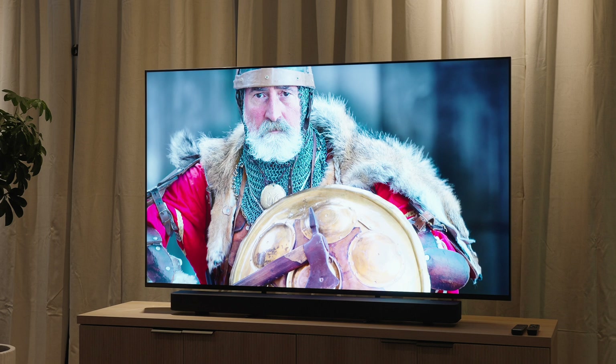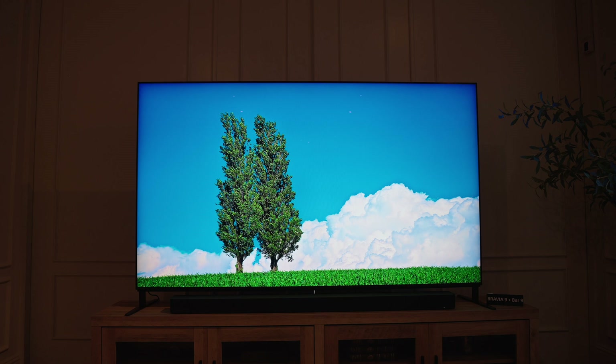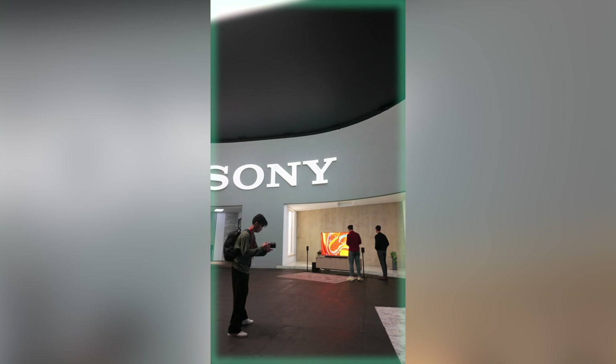Have you heard the concept of farm to table, where a restaurant says the food comes from a farm and then it ends up in a restaurant with no middleman, just from the farm to the table? That's the feeling I got from Sony when I had a chance to check out their newest lineup of TVs and soundbars last month, and Sony is introducing them as the Bravia line.